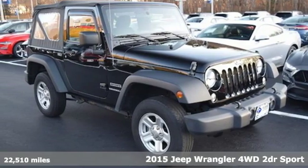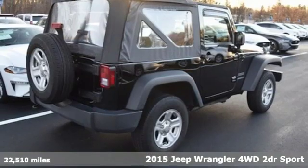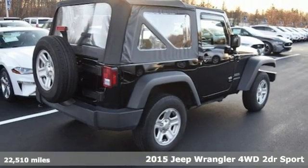It's a 2015 Jeep Wrangler. Everywhere you want to go, anything you want to do, Jeep takes you there.